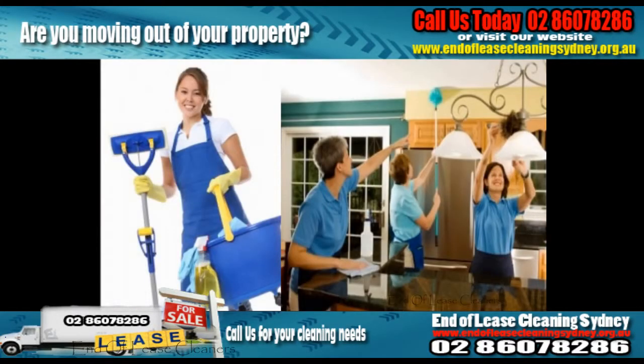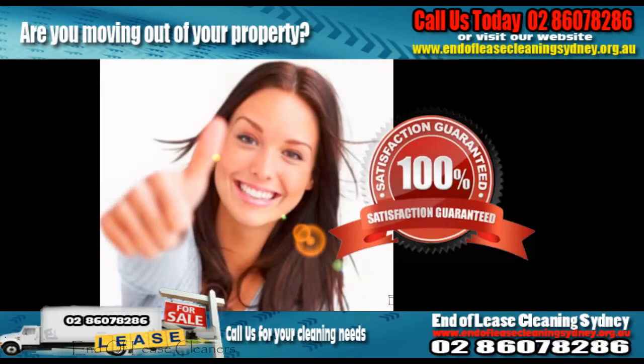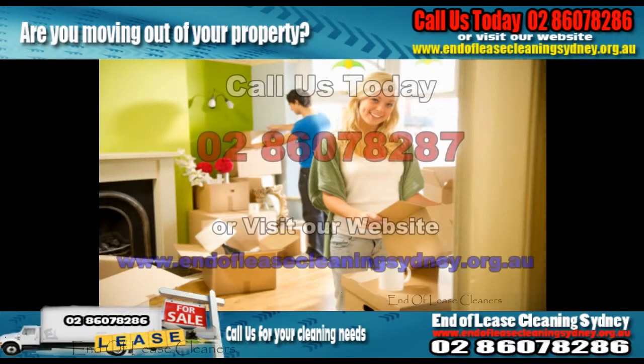End of Lease Cleaning Sydney guarantee professional and quality cleaning within your budget. End of Lease Cleaning Sydney offers nothing but the best to its clients. So call us today for a free quote.